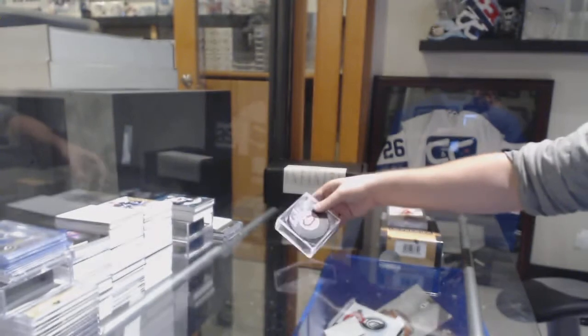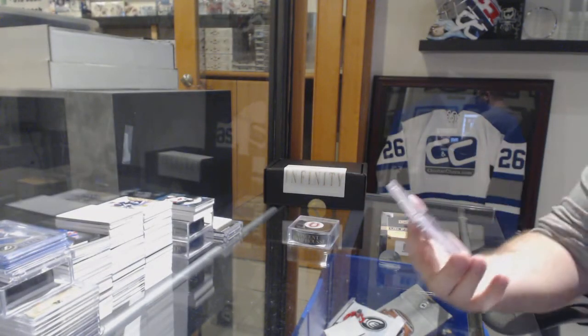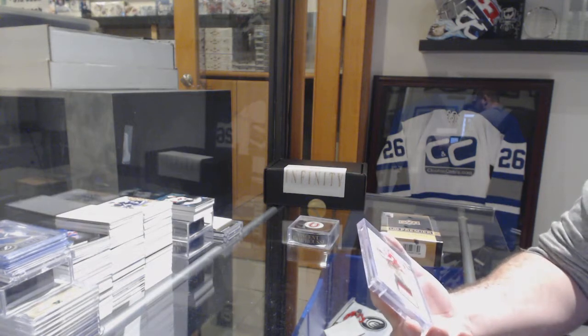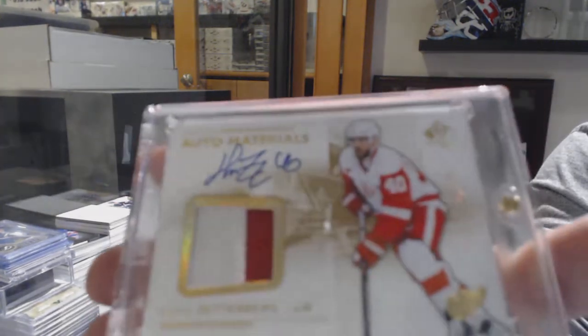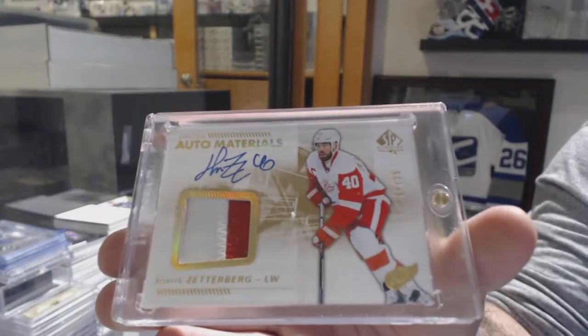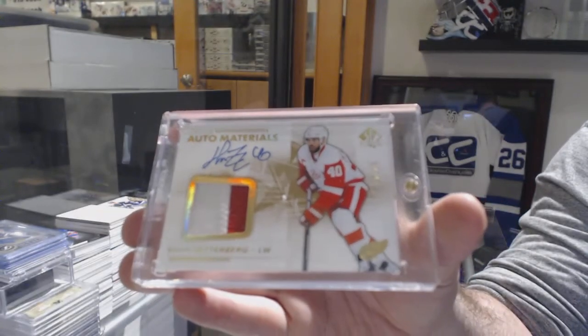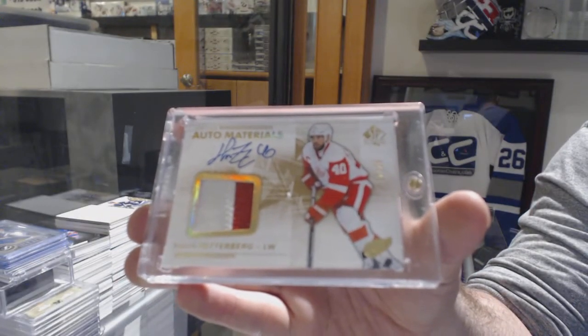Yeah, the box is definitely sweet in this one. An auto materials short print patch numbered to 25 for the Red Wings — Henrik Zetterberg. Auto patch, number 25, Henrik Zetterberg.